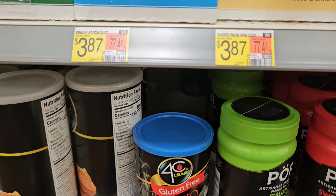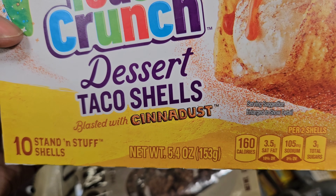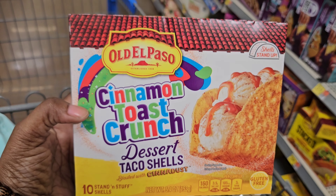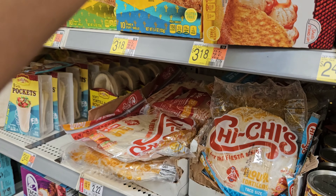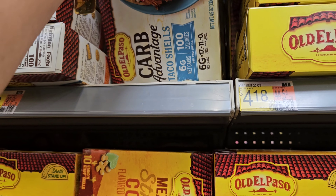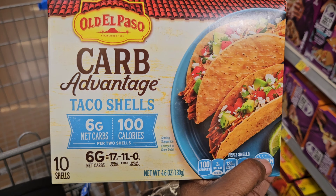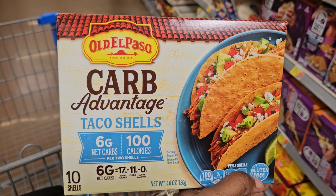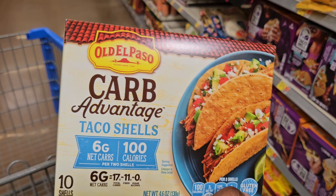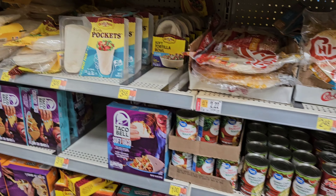On Old El Paso for $3.18, they have the Cinnamon Toast Crunch dessert taco shells — blasted with cinnamon dust, you get 10 in here, 160 calories, the shells stand up, and it's gluten free. I also saw something else they have — the carb adventure taco shells: six grams net carbs, 100 calories, you get 10 shells. This is great for people on diets. These are $4.18. Make sure to check these Old El Paso carb adventure taco shells out.